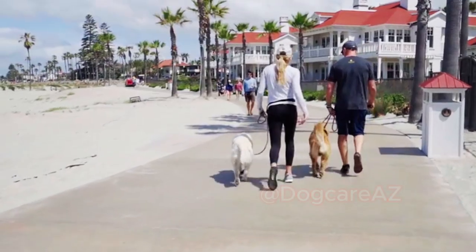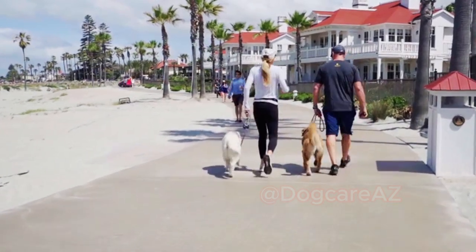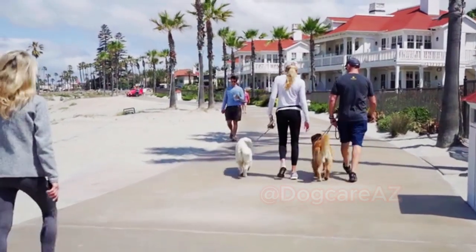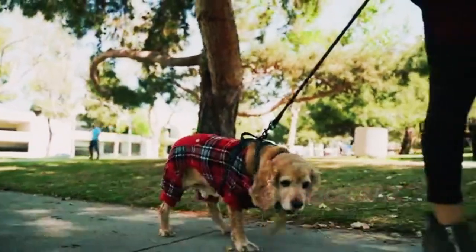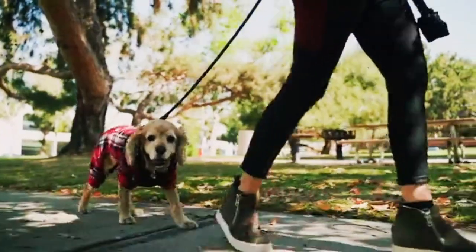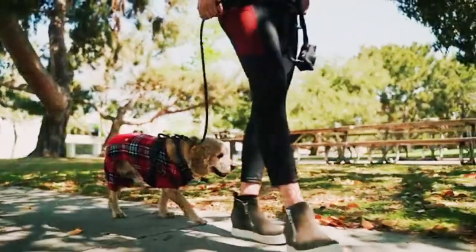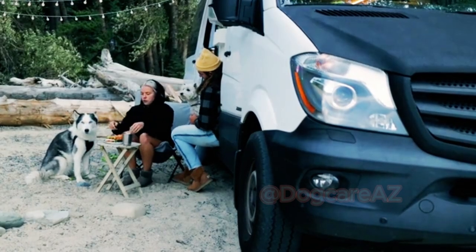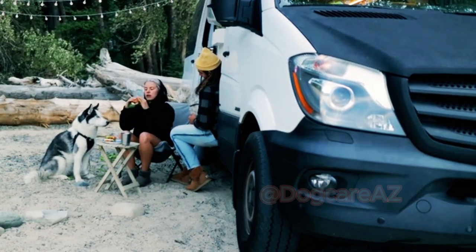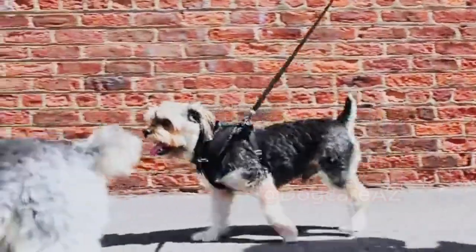Next, let's talk about the essentials you need for a safe and comfortable journey. First, a sturdy and secure crate or carrier is a must-have. It should be large enough for your dog to stand, turn around, and lie down comfortably. Make sure to label the carrier with your contact information in case it gets misplaced. Additionally, pack your dog's favorite blanket, toys, and familiar items to provide a sense of security and comfort during the trip.